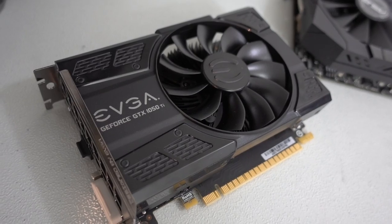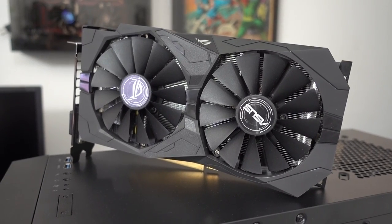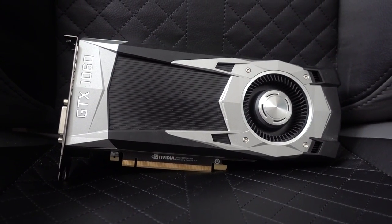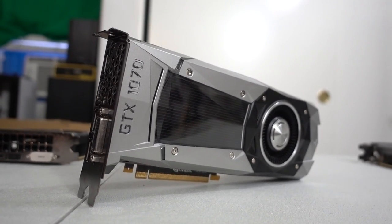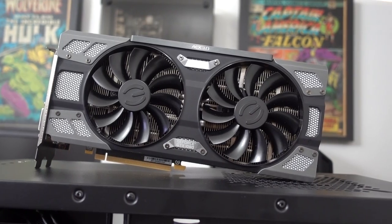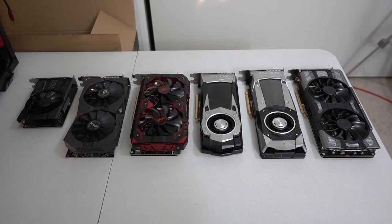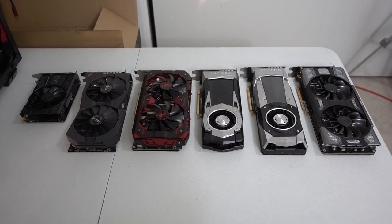We've got a pretty nice lineup going from the MSI GTX 1050 Ti, the ASUS Strix RX 570, a PowerColor Red Devil RX 580, a GTX 1060 Founders Edition, GTX 1070 Founders Edition, and lastly an EVGA GTX 1080. All cards will be running overclocked for today's tests, including both CPUs. Those are each going to be running at 3.9 GHz — an identical frequency — giving us a nice apples-to-apples comparison.